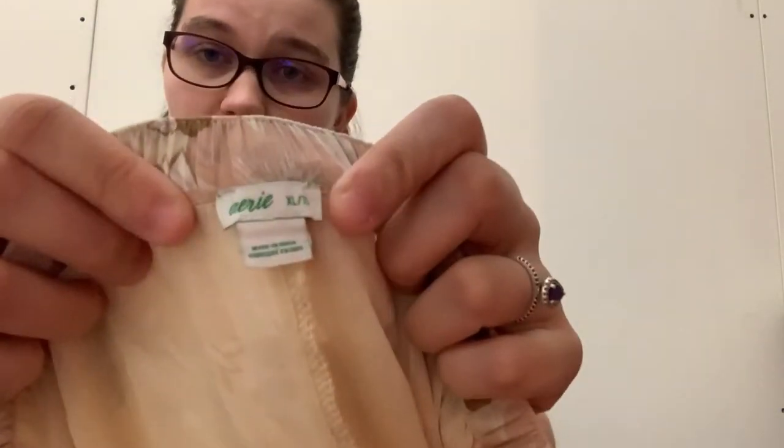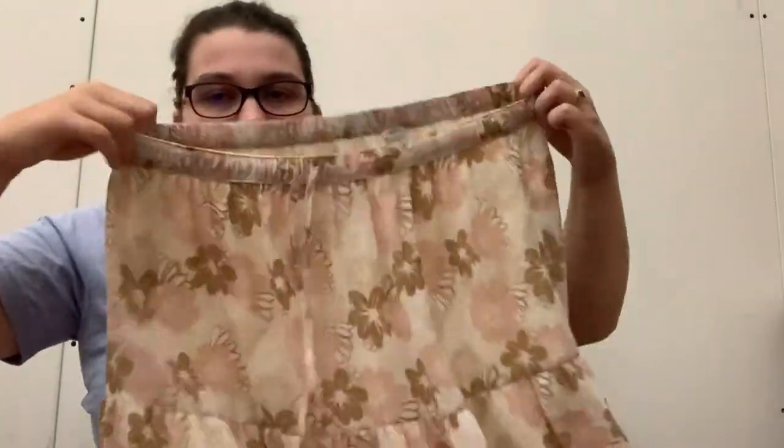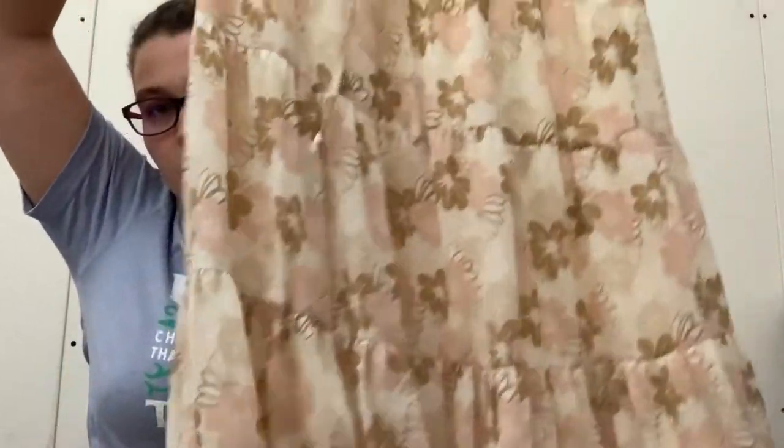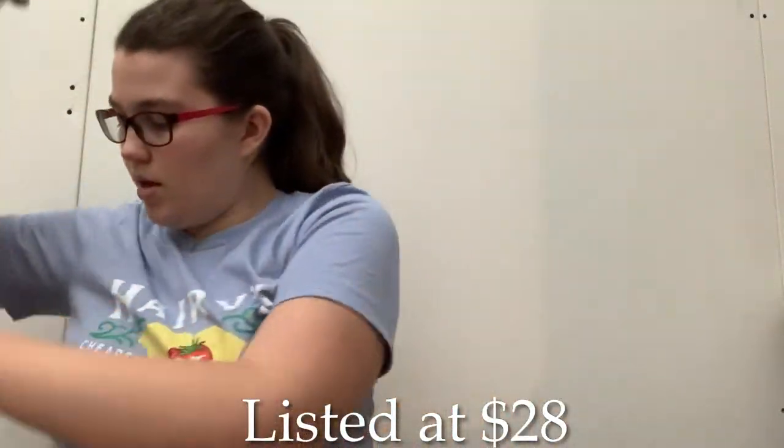This is by Aerie, which is like American Eagle's lounge intimates line, but they also have other clothes. And this is a really pretty maxi skirt. It's a size extra large. It's already got a lot of attention, especially on Facebook Marketplace and Mercari, so hoping that'll sell well.